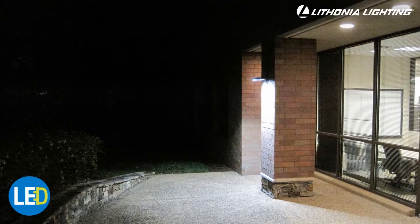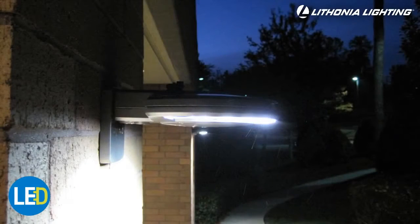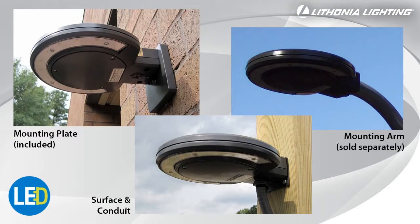The Lithonia Lighting LED Area and Wall Light has a variety of features that makes it the best choice for any outdoor application that requires security lighting. The LED Area and Wall Light offers three mounting options, making this one of the most versatile LED outdoor fixtures available.